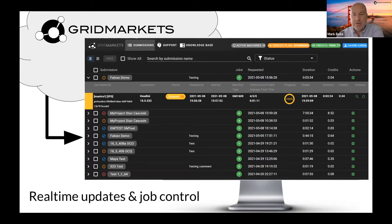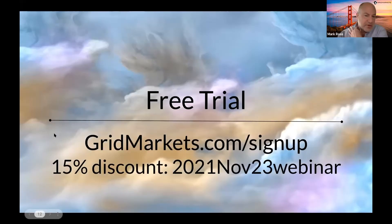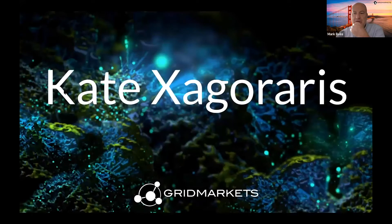From the dashboard, you can click on any project and drill down into individual frames and their logs. As frames complete, they are returned to the folder you designate — there's no waiting, they start downloading immediately. If you're interested in a free trial, go to gridmarkets.com, sign up, and use the promotion code shown for a 15% discount.